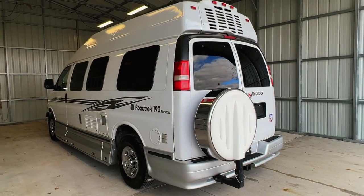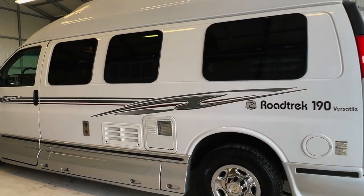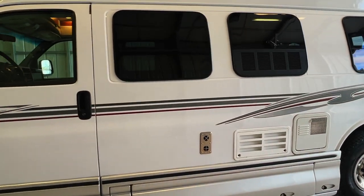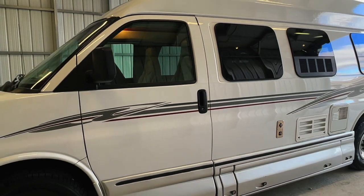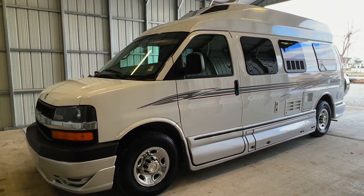We are a full-service dealer offering warranty as well as financing packages. If you have any questions, please give us a call at 440-OHIO-RVs. For sale today, we have a 2008 Roadtrek 190 Versatile with only 52,800 miles.